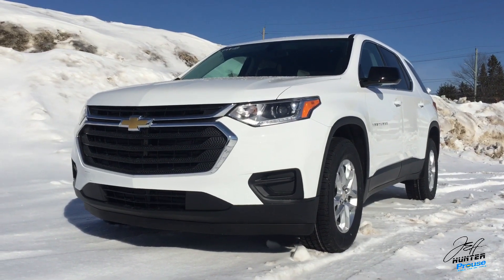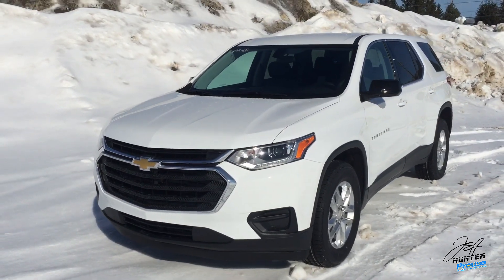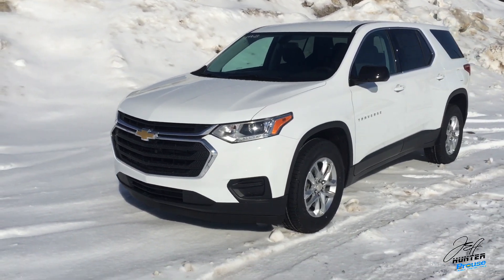Hey everybody, Jeff Hunter here at Pro Chevrolet Sault Ste. Marie. Today I want to go over the all-new, from the ground up, 2018 Chevrolet Traverse.